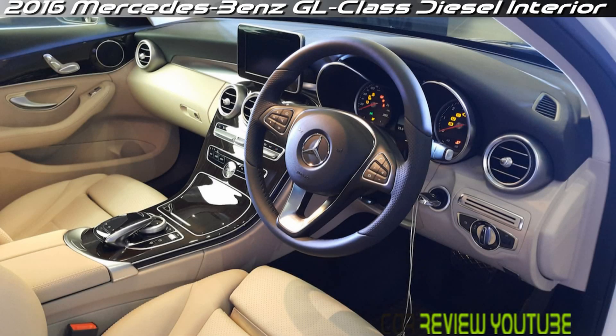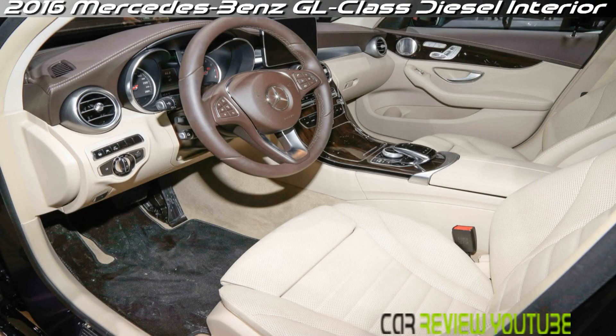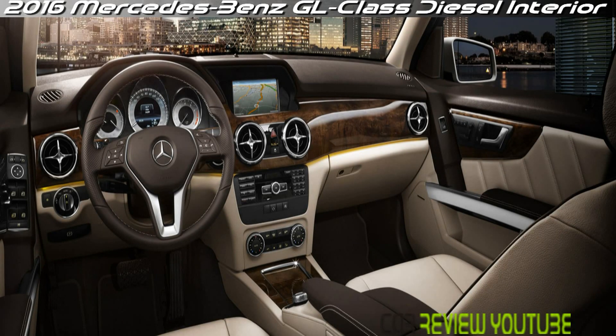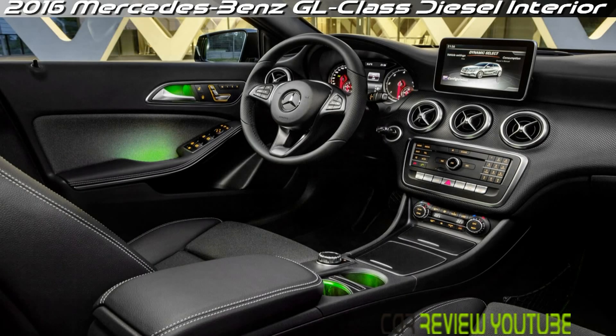Fit and finish of the interior is impeccable, with soft-touch surfaces and lots of well-done wood and metal trim. Standard equipment includes MB-Tex, which is very much like leather, with real leather an option. The seats themselves are terrific for long hauls, and outward vision is good except to the rear, so the blind spot monitoring system is a wise choice.